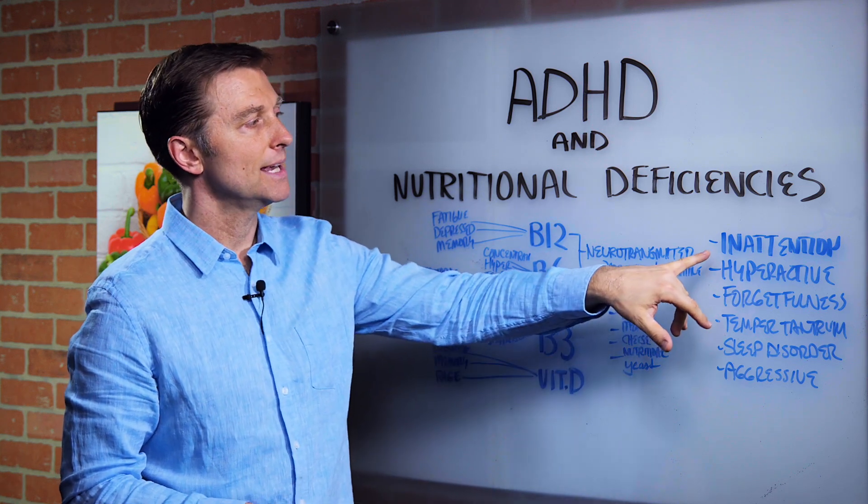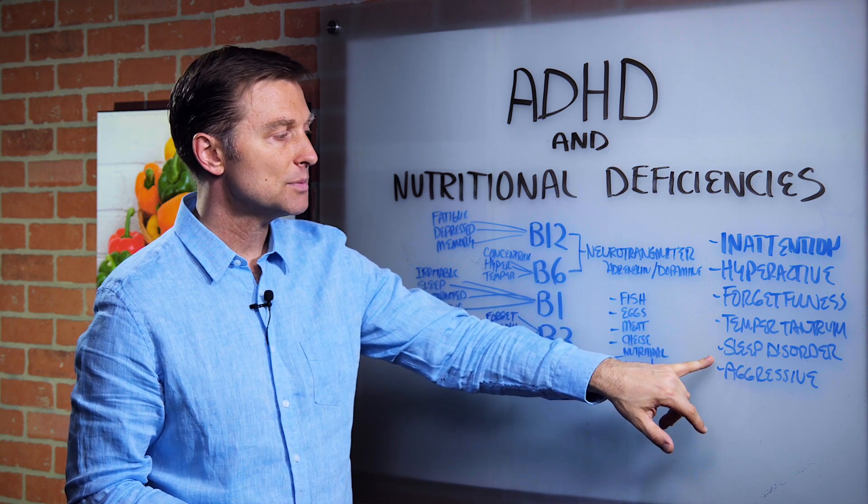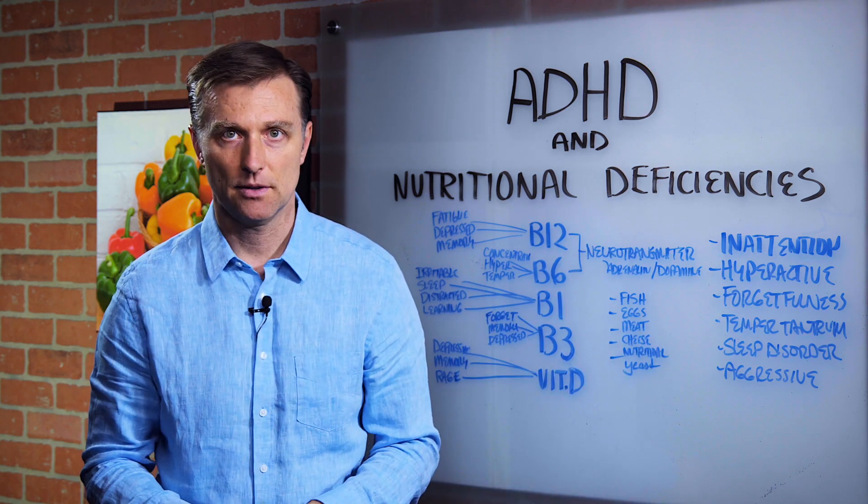Here are the symptoms: inattention, hyperactivity, forgetfulness, temper tantrums, sleep disorder, and aggressive behavior.